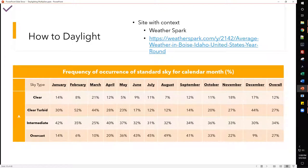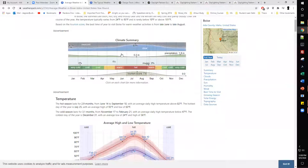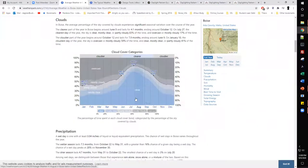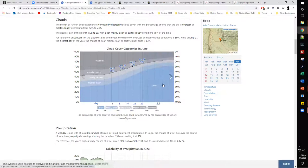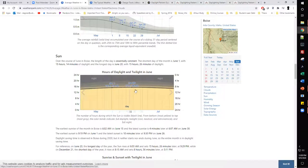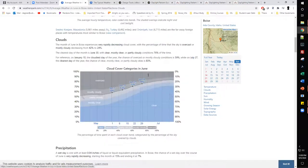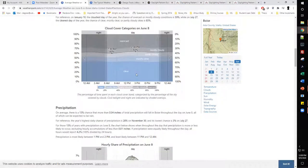WeatherSpark takes the data file, puts it into a table, and visualizes it as a graph. Here's that summary — clicking on it drops you to where the sky data is located. If you click on June, for example, it gives you the entire month with averages, and going further you can look at a specific day like June 8th to get averages for that individual day.